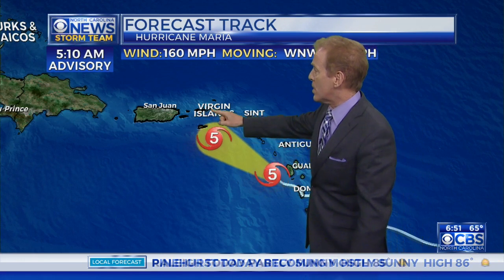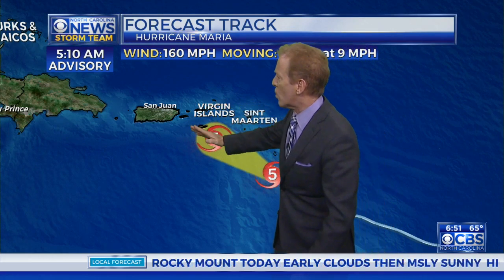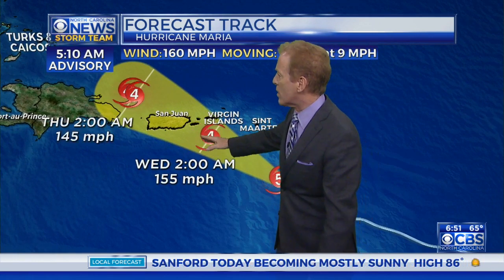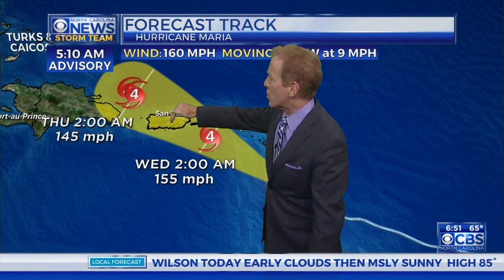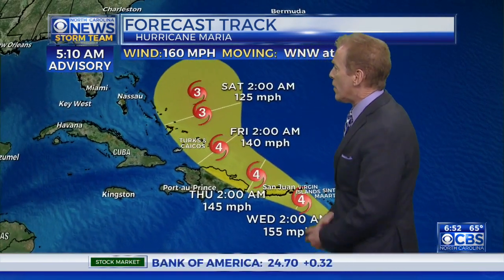St. Croix, St. Thomas is up here, St. John's — those are our three. And then the British Virgin Islands are over there. The storm is coming tonight in the middle of the night. That's why tomorrow morning at this time it'll be approaching Puerto Rico, maybe as a category 4 storm, but still a very major, devastating storm.